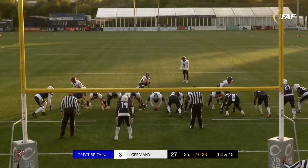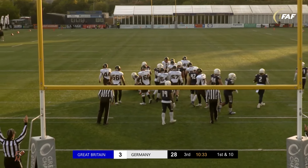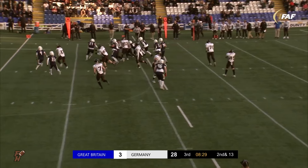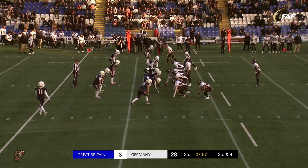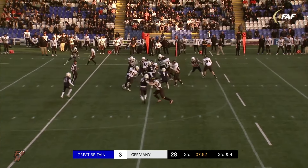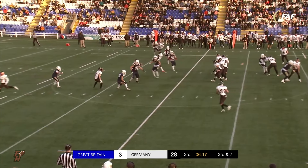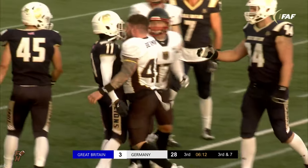It's disaster for Great Britain, but it is delight for Germany — extra point coming up, and it is good, no mistake. Run here for Emelm. Lars Heydrich really stepping up for the national team here. Mack with the handoff — have they got there? It was close. Mack quick throw, nicely out to the left-hand side. And Germany do secure the first down.